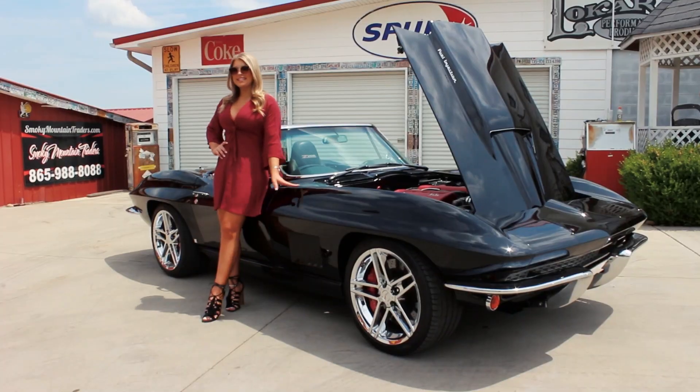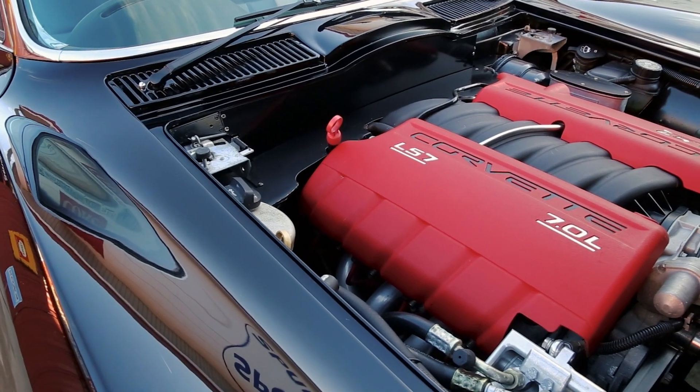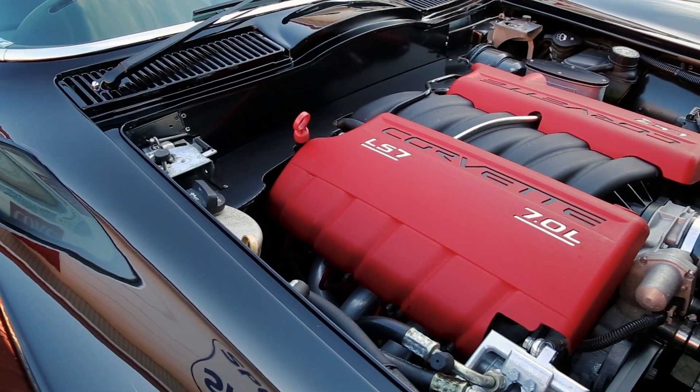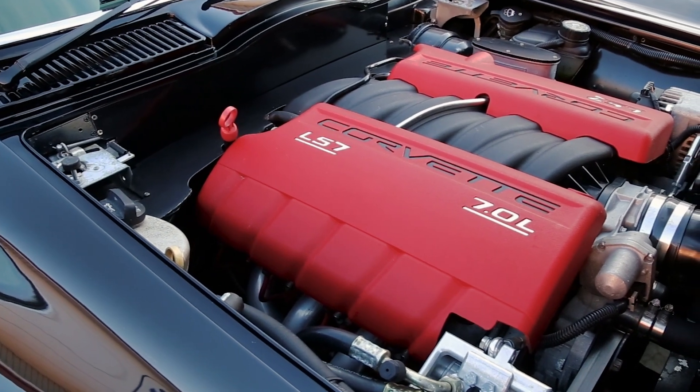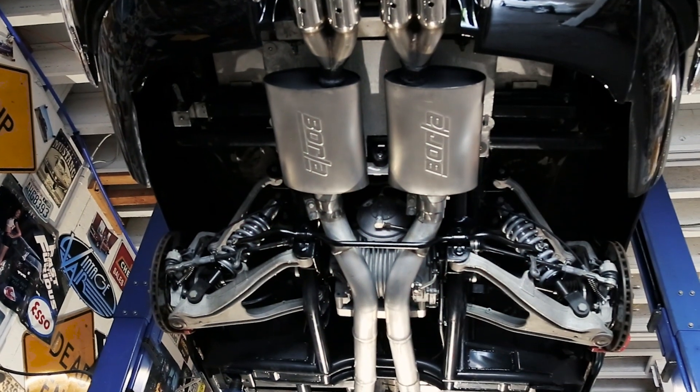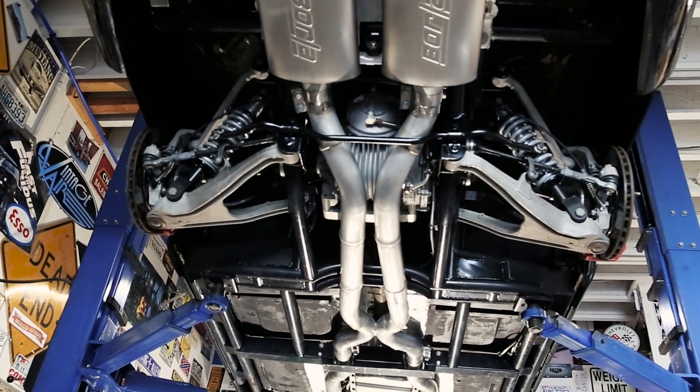Now that we've made our way around the outside come on up and let's look at the heartbeat of this Chevrolet. This Vette just keeps getting better as you can see it's powered by the LS7 Z06 Corvette engine that has a seamless install. Of course it comes set up with the air conditioning along with the power steering and power brakes with Wilwood calipers on four corners.